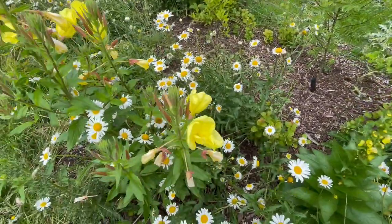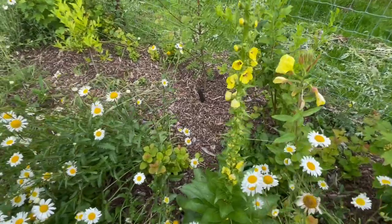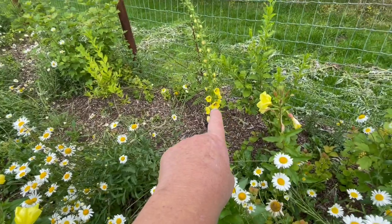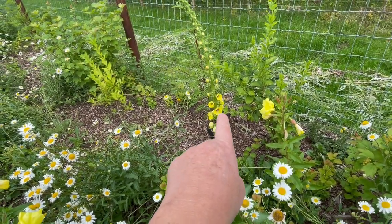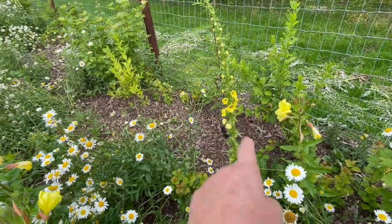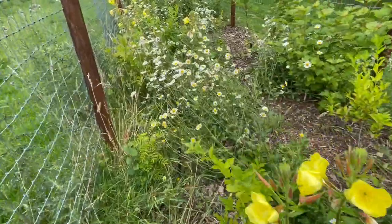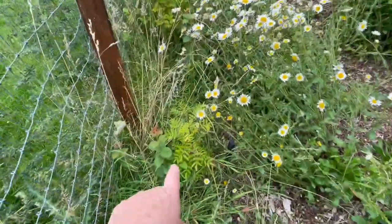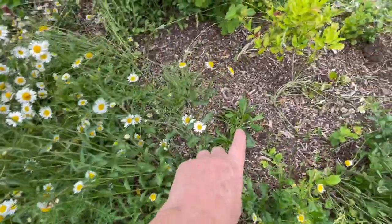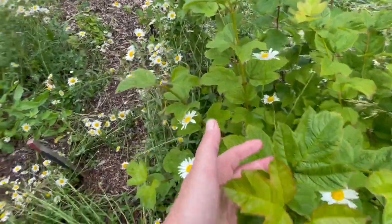Here's an evening primrose that I planted out here. I'll come back to remembering what that is - that's something I planted out here. Here's a rowan that the sheep got to - it's coming up still. There's more scabious, oxeye daisies, a spindle, more guelder rose.